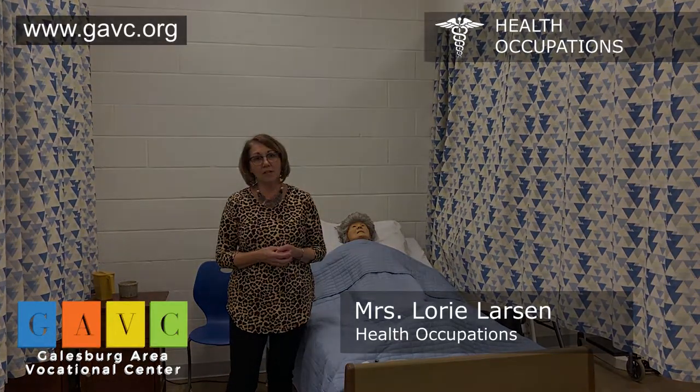We will touch upon all the disciplines in the medical world and you will get a little bit of an idea of what things they might do. So I would highly suggest that if you are interested in the medical field, you take this class.